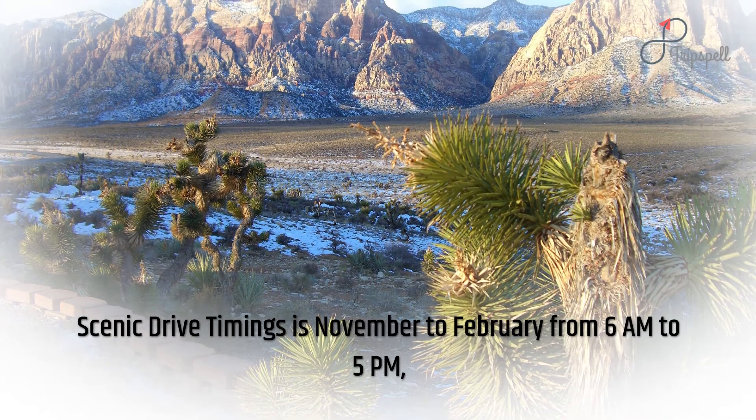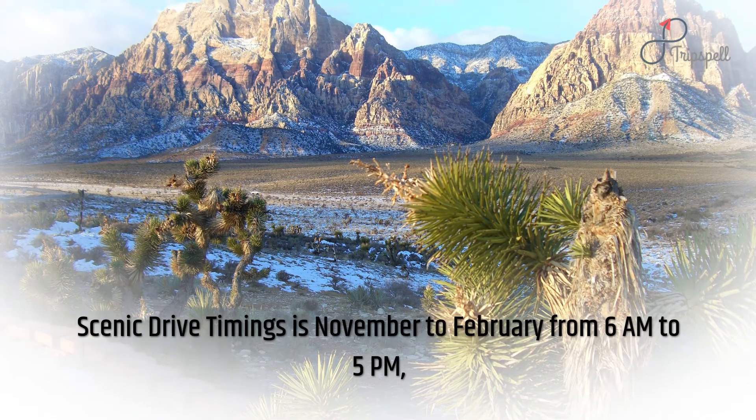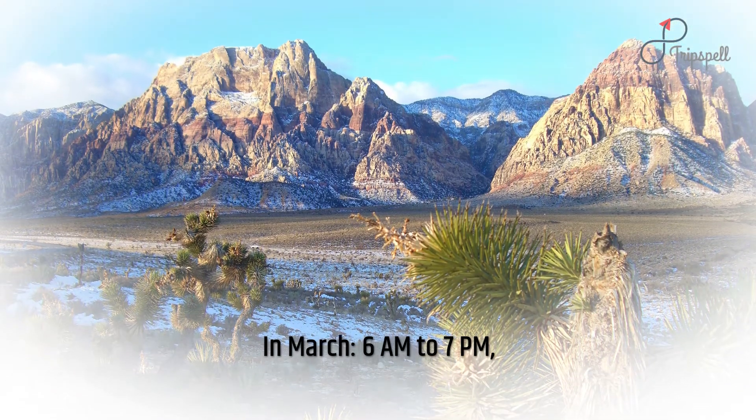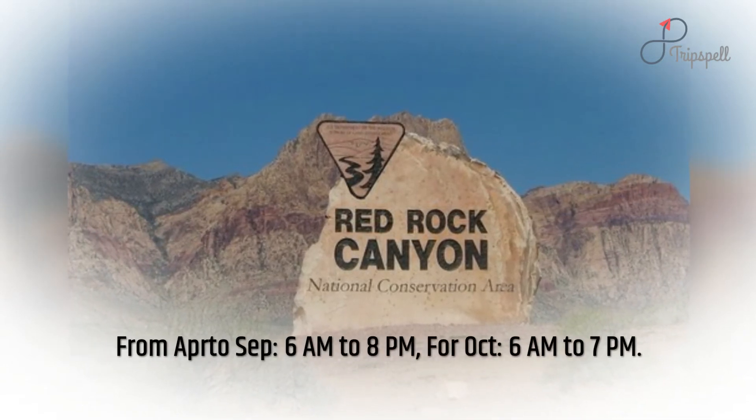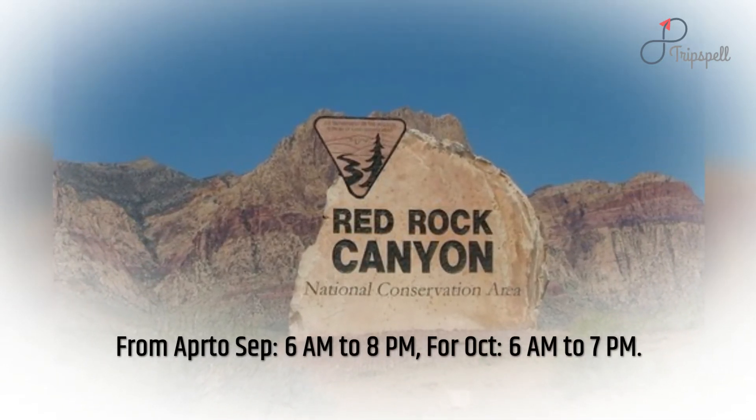Scenic Drive timings: November to February, 6 a.m. to 5 p.m. In March, 6 a.m. to 7 p.m. From April to September, 6 a.m. to 8 p.m. For October, 6 a.m. to 7 p.m.